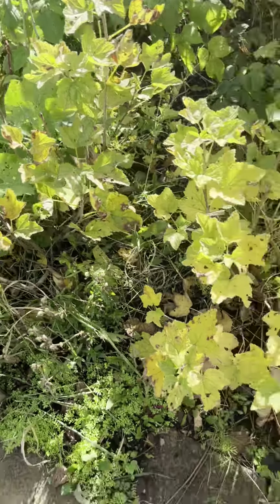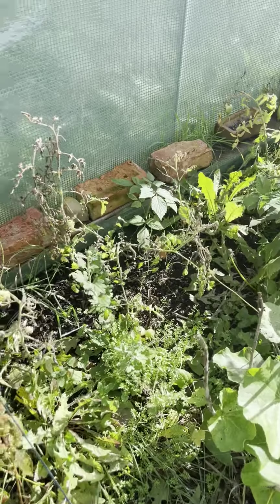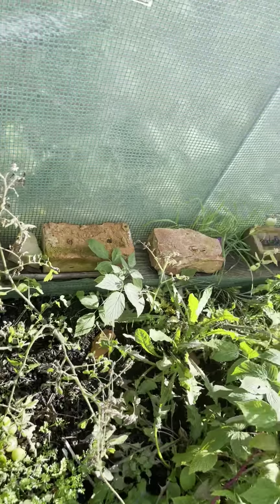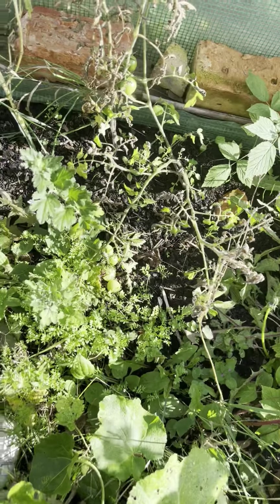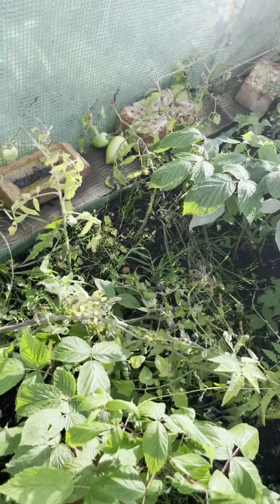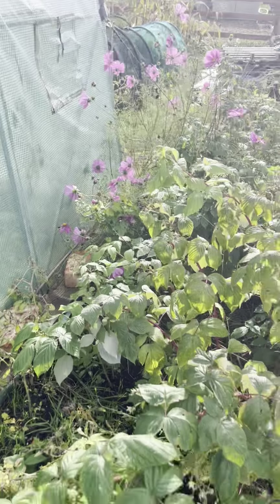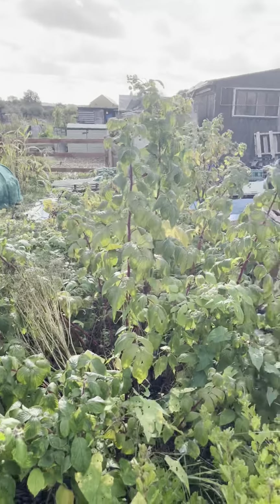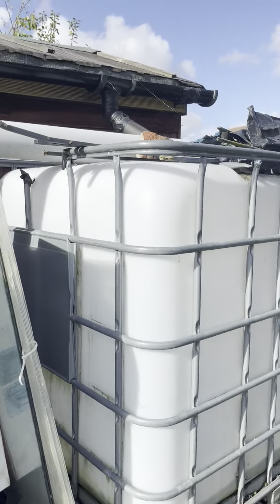This is a couple of blackcurrant bushes and these are two redcurrant bushes. I had some spare tomato plants so I put them along there — they didn't do too great, but I've got a few green ones and a couple of really big ones there called Big Mama.